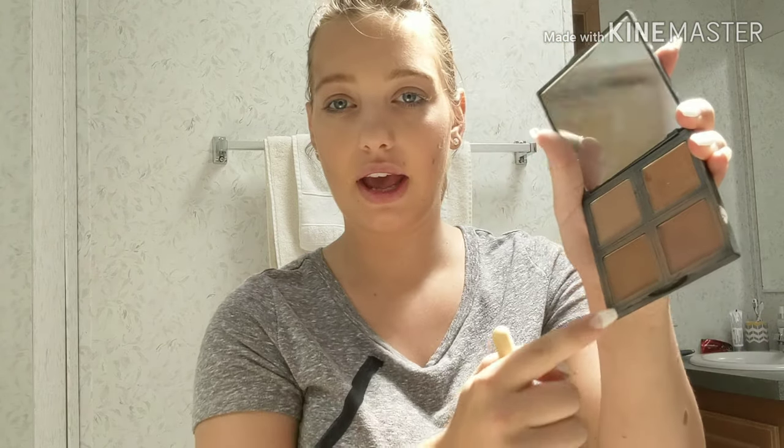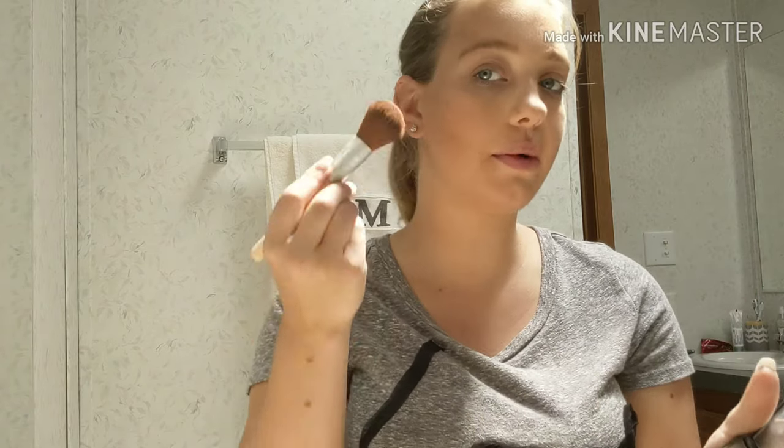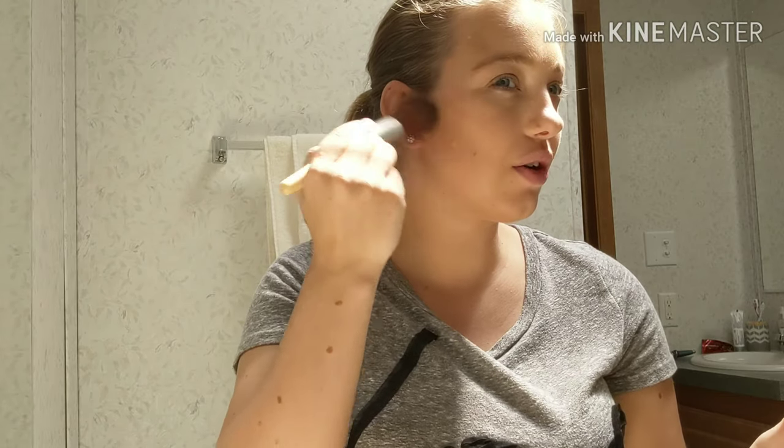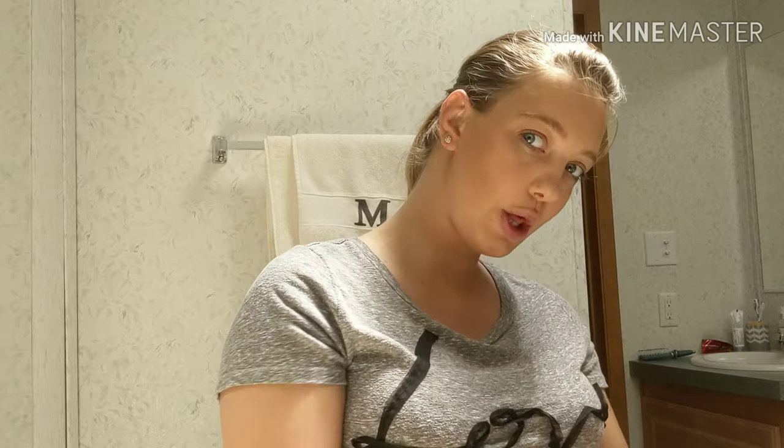I have this ELF palette and I usually take this shade and just do a little bit on my brush and just darken the corner a little bit more to make it look a little better.